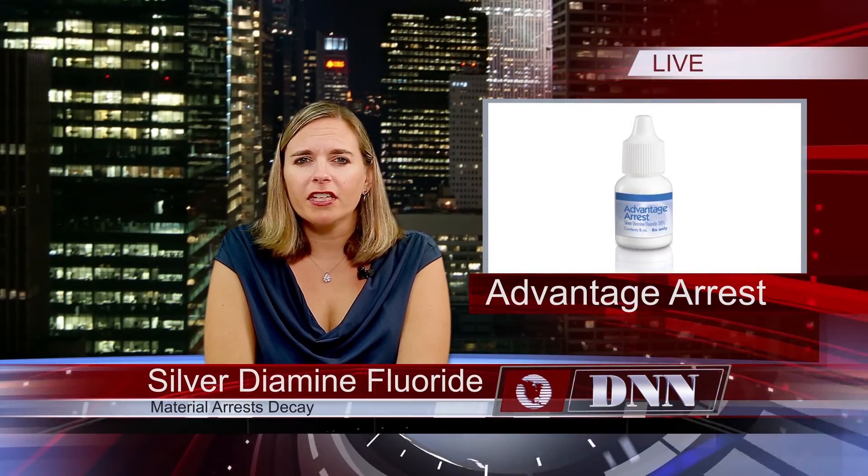Is it easy to use in the office? Are there ADA codes for it already? Yes, there are actually three codes we can use. The first is D1354, which is used when painting it on the existing surface, as I do when I go to third world countries. The second is D1208, which is used if the dentist wants to remove the decay or use it underneath a restoration. And the final code is D9910, which is for desensitizing. So those are the three codes that we have.